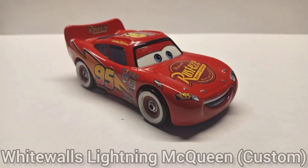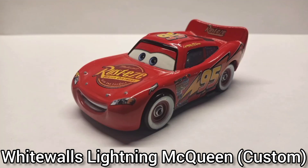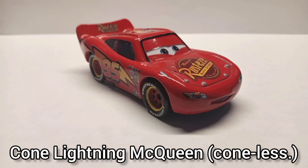Light Walls Lightning McQueen — this is a custom. It's pretty much another stock standard Timeline McQueen and all I did was a wheel swap. I still have his other wheels but I don't know where I left them. It's a pretty good custom.